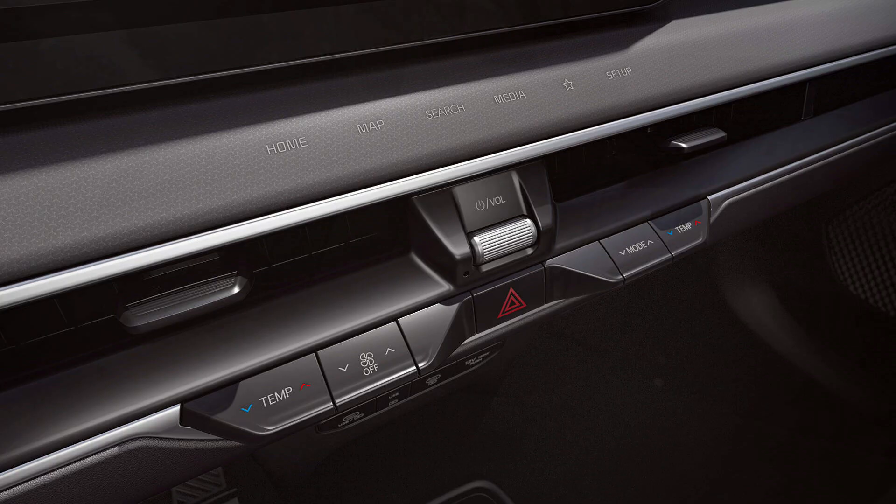The EV9's climate switchable controller provides precise control over the cabin temperature, ensuring optimal comfort for all occupants regardless of weather conditions. This intuitive system allows for easy adjustment of temperature settings, fan speed, and air direction. The climate control system's ability to quickly and efficiently heat or cool the cabin ensures that passengers remain comfortable throughout the journey.